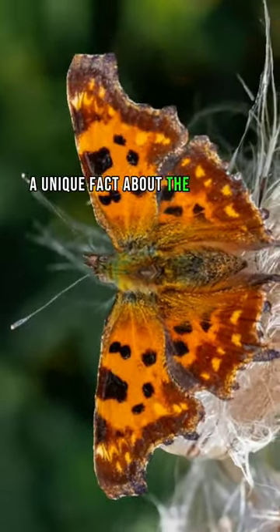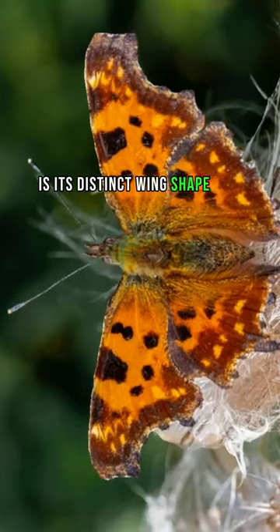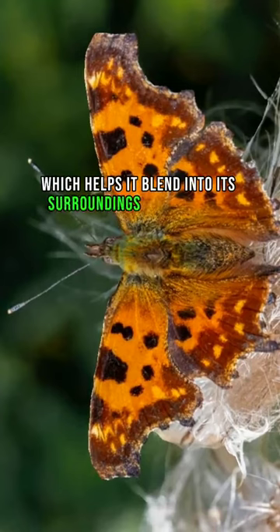A unique fact about the Eastern Comma butterfly, Polygonia comma, is its distinct wing shape and coloration. This butterfly has a scalloped, or comma, shape on the underside of its hind wings, which helps it blend into its surroundings when at rest.